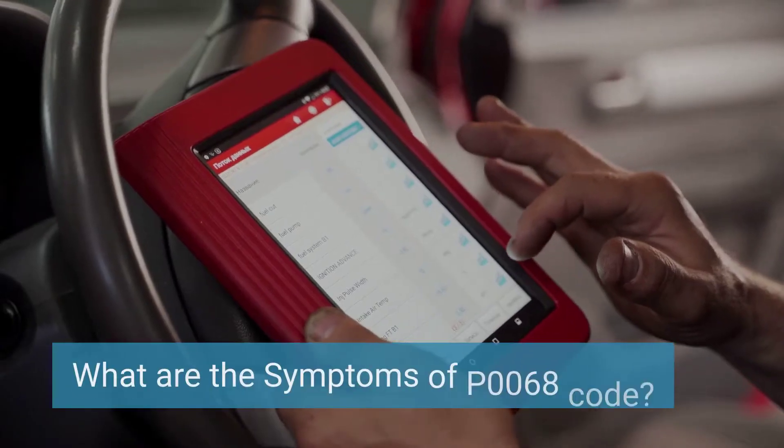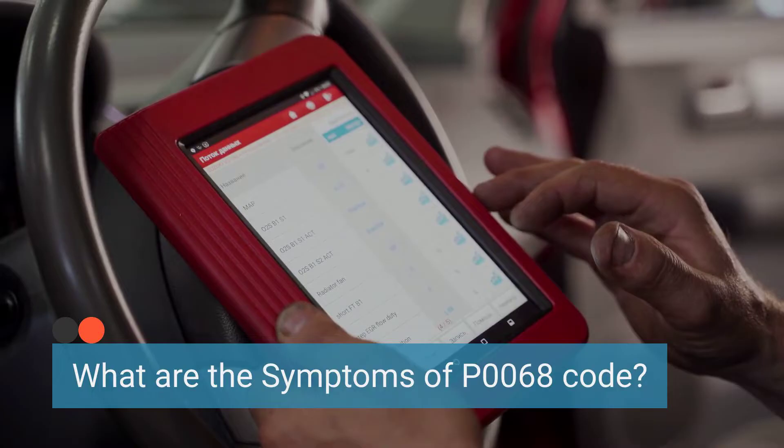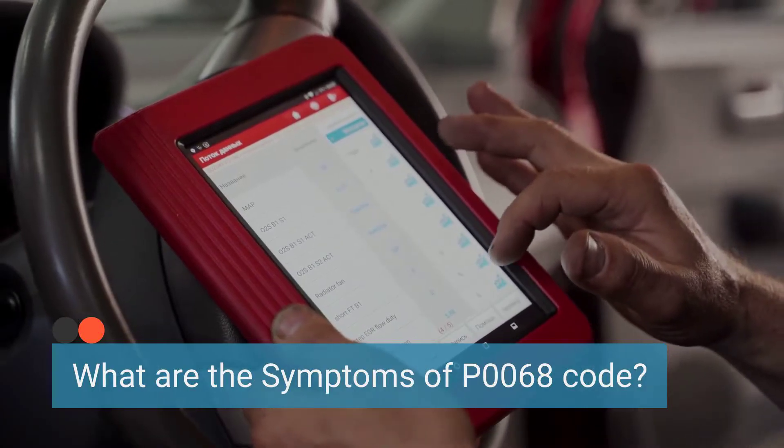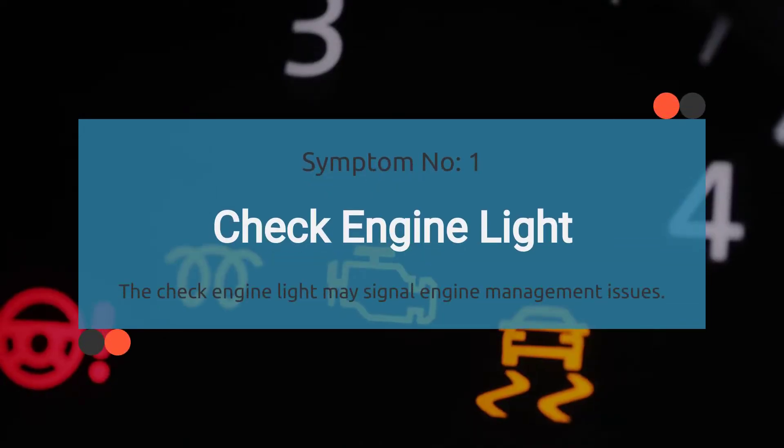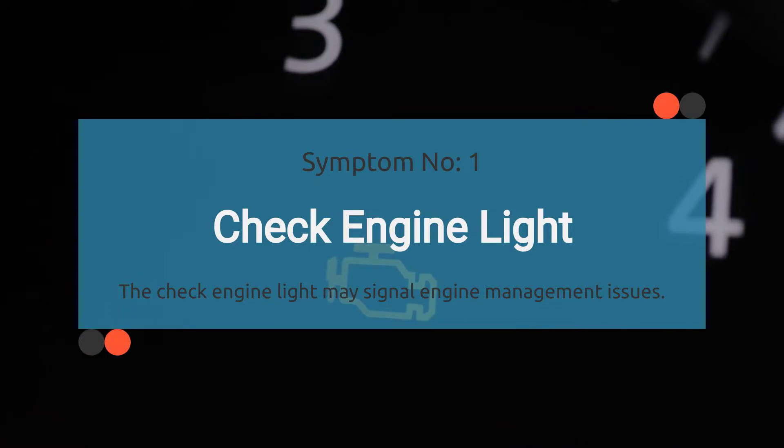Let's dive into the symptoms of this sneaky little trouble code, P0068. This code might be tiny, but it can cause some serious headaches under the hood. First, check engine light illuminated. That little warning light on your dashboard that looks like an engine — when it lights up, it's your car's way of saying something's not quite right. A persistent P0068 code may trigger the check engine light, indicating a problem with the MAP sensor, the Mass Airflow Sensor, and the Throttle Position Sensor.